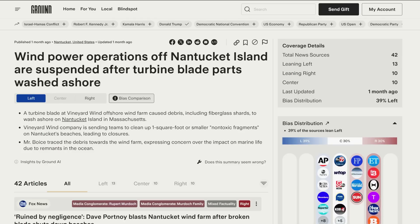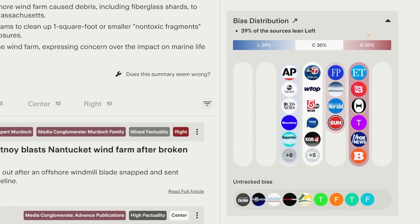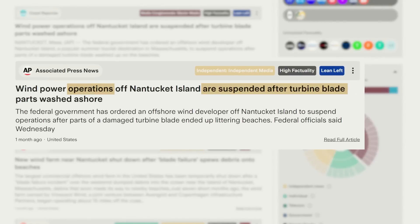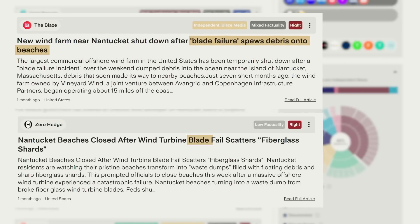Take a look at this story on the recent blade failure at a Nantucket offshore wind farm. Ground News has coverage by 42 sources — 39% lean left, 30% lean right. If you scroll down, you can see every article about this topic and compare headlines. Left-leaning and centrist sources used passive phrasing, like 'washed ashore,' to describe how fiberglass ended up on beaches. In contrast, right-leaning sources use dramatic active language, like 'spews debris' and 'scatters fiberglass shards,' to describe the same events.